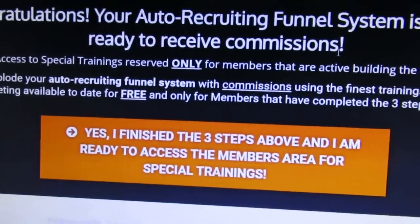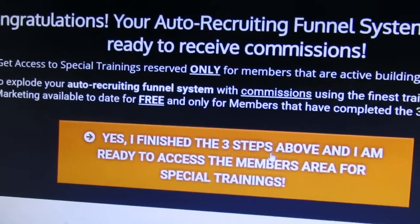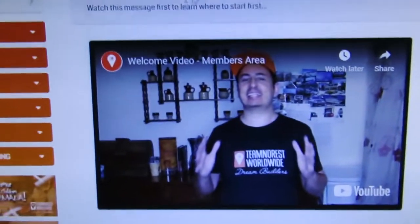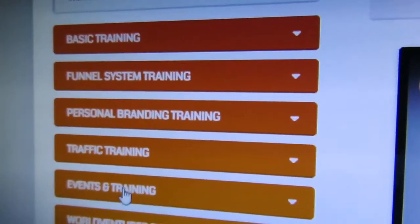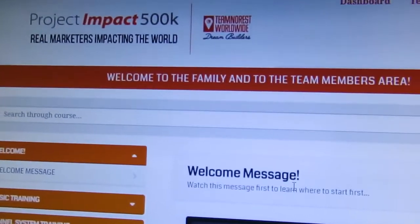That's just the beginning. When someone completes steps one, two, and three, they end up in our members area. We've got a members area with a welcome video, welcome basic training, personal branding, funnel system training, traffic training — which is very important — events and training, and so on.